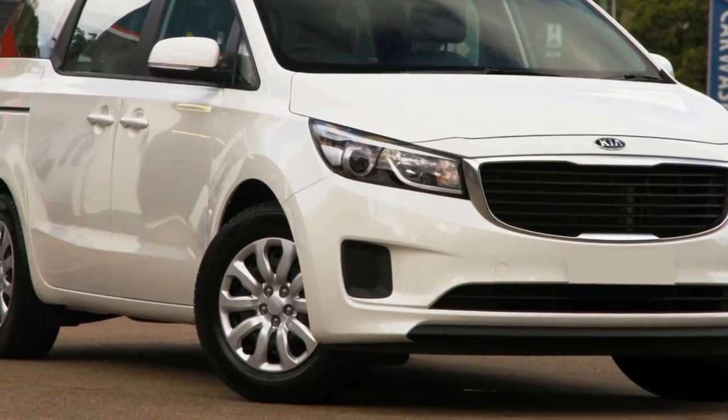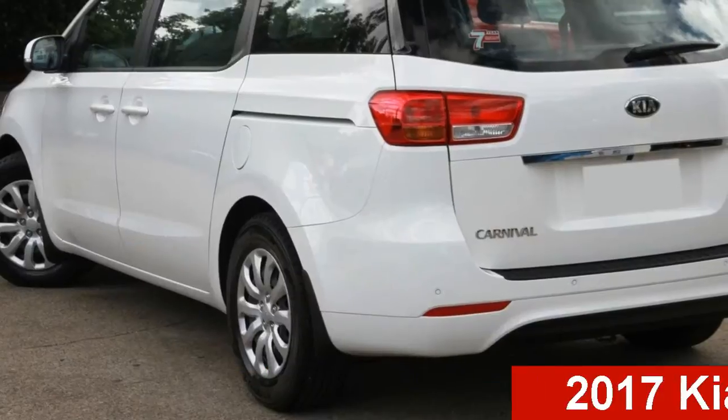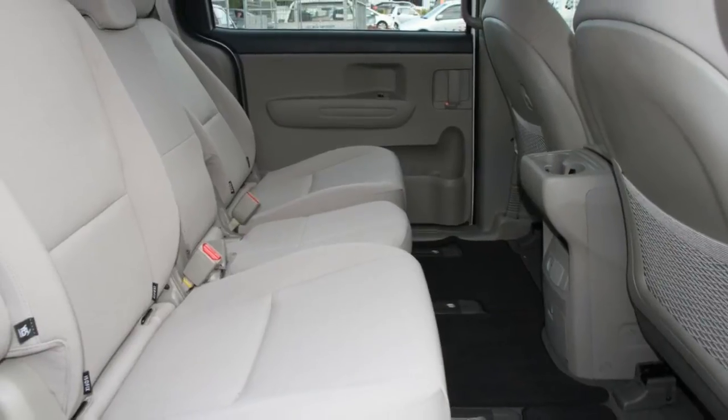Be the envy of your friends in this Kia Carnival. This Carnival has a reliable engine and a smooth shifting automatic transmission. The attractive grey exterior is complemented by its stylish interior.